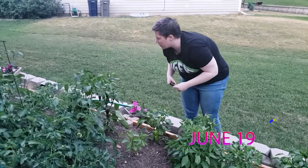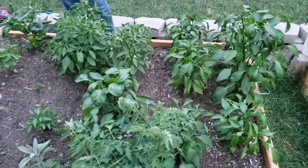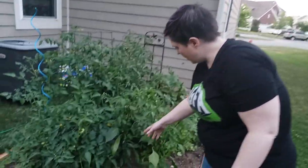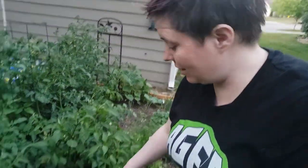Today is June 19th. We had a really good thunderstorm the other day, and then it was yesterday — the night before — and then a lot of water, and right after that a lot of heat.